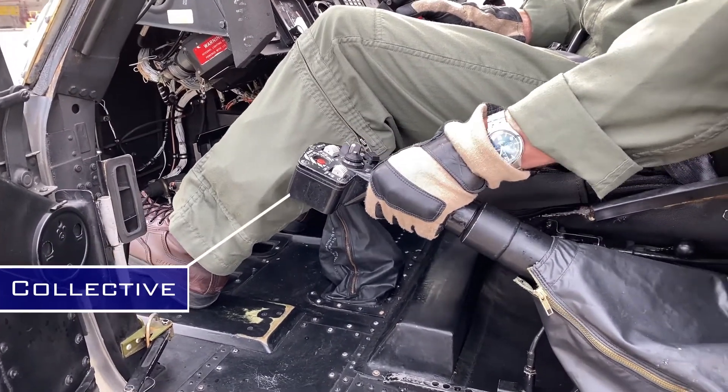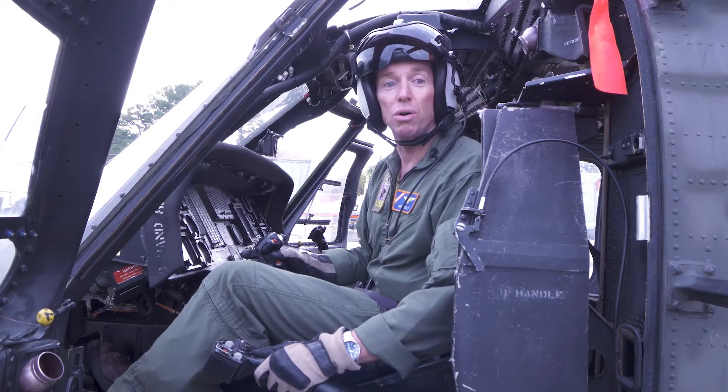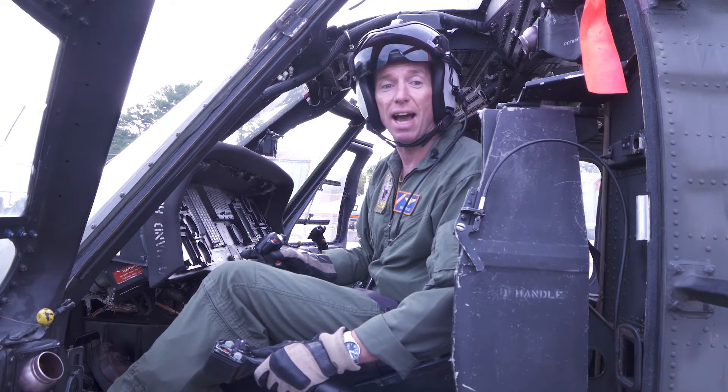This lever is called the collective lever. You pull it up and down to make the helicopter go higher or go lower. It works by turning the rotor disc and making the helicopter fly up or fly down.